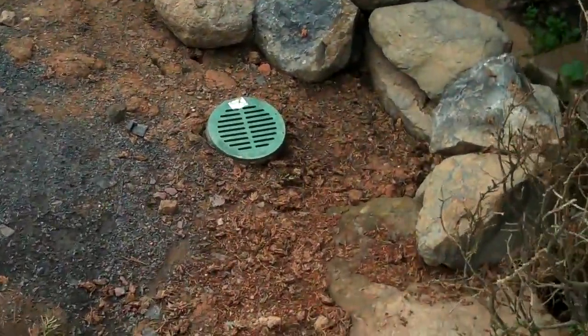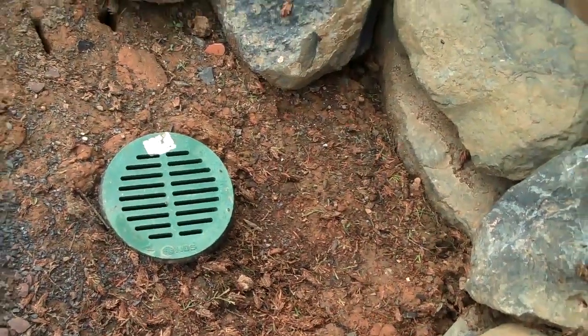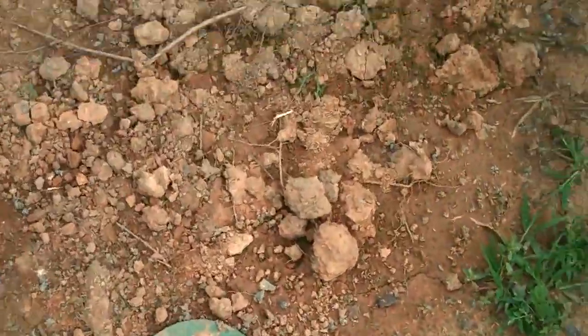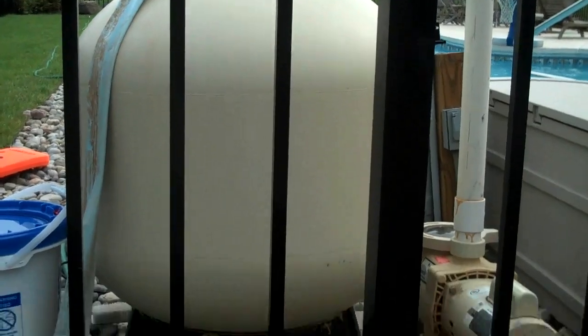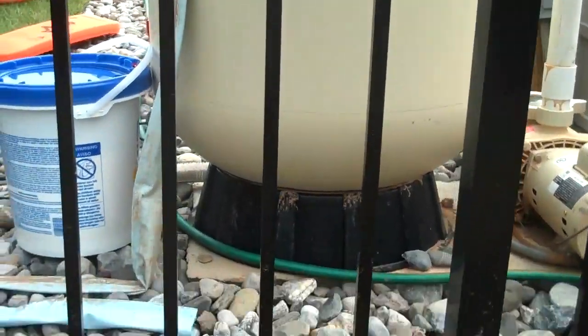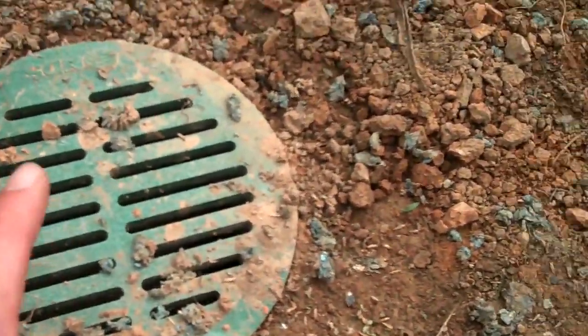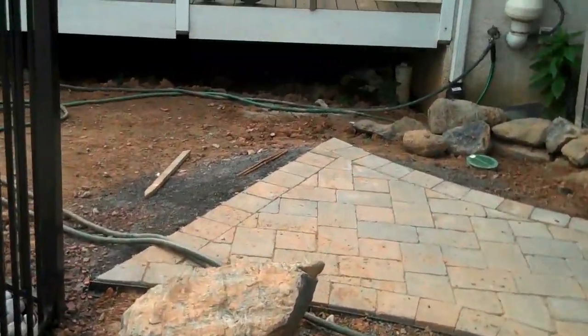We also included some drainage here — there's a low spot and we included another one here as well. As you can see, from the pump to the pool equipment, it adds functionality. They can just add this line, this grate pops right off and you hook up the tubing right inside there to flush out the system. All these grates are connected up to one line which leads underneath the deck out to the other side of the property and into the street and into the sewer system.